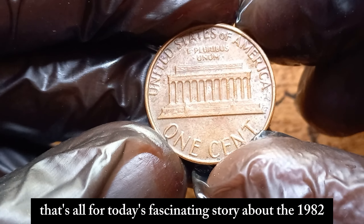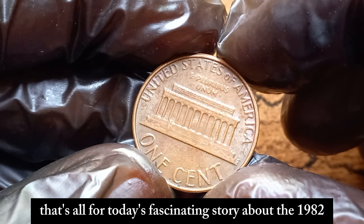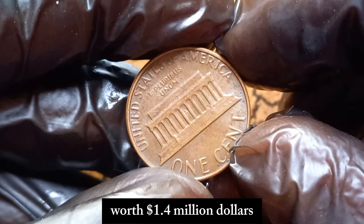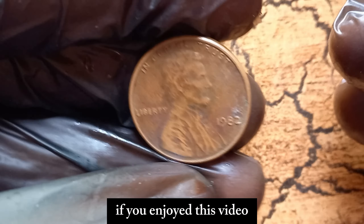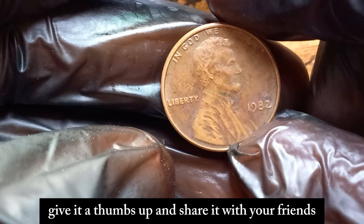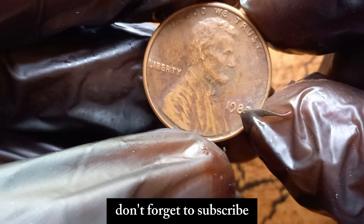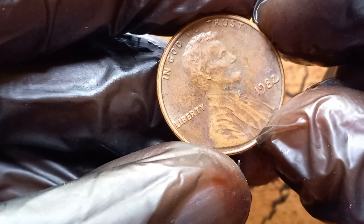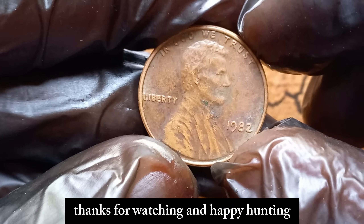That's all for today's fascinating story about the 1982 no-mint mark Lincoln penny worth $1.4 million dollars. If you enjoyed this video, give it a thumbs up and share it with your friends. Don't forget to subscribe for more exciting coin discoveries and treasure hunting tips. Thanks for watching, and happy hunting!